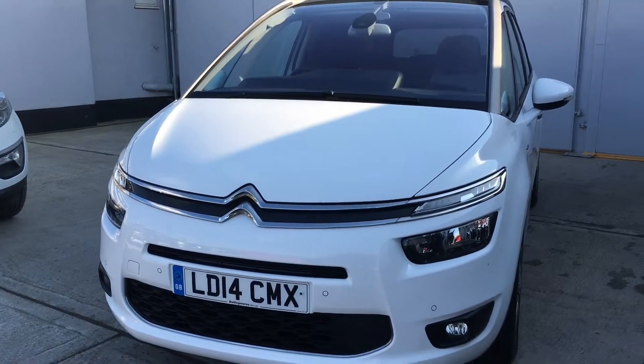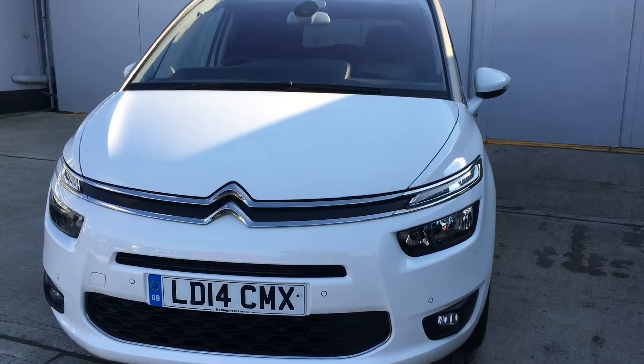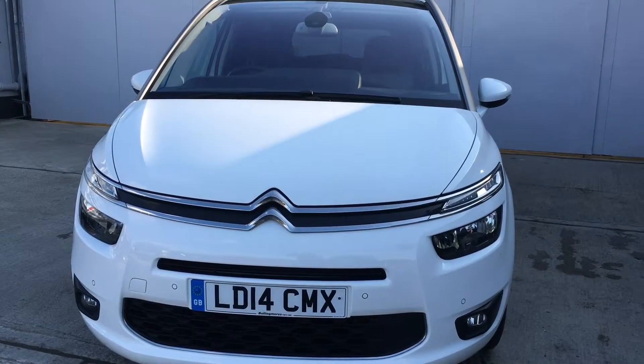Very high level of equipment: LED front running lights, keyless entry, keyless start, front and rear parking sensors, as well as power tailgate.